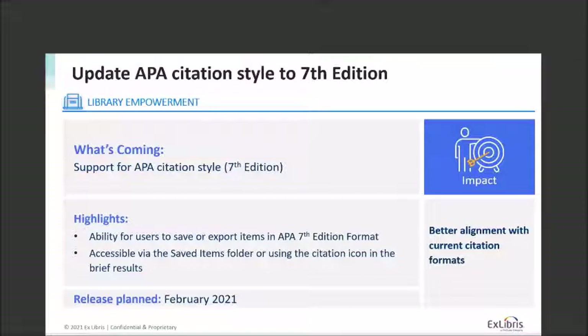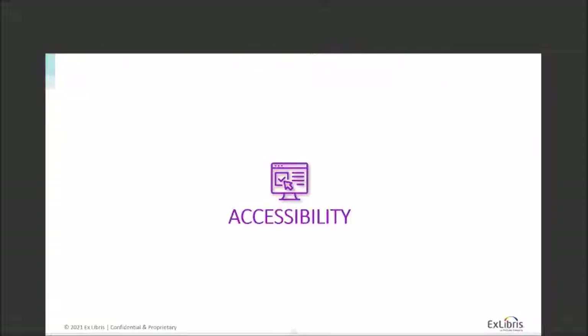Finally, I want to call out the APA citation style improvement we just made for Summon, which went live as part of the February 3rd release. This allows you to now save or export items in the APA 7th edition format. You'll find it in the saved items folder or using the citation icon in results to export in this format.